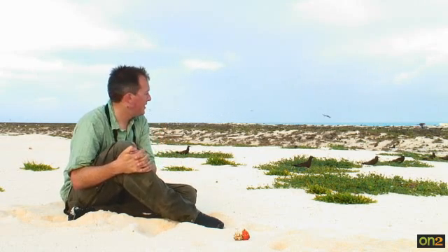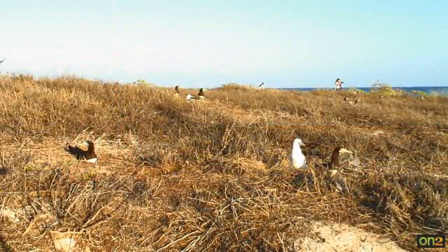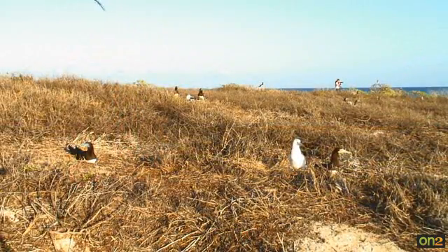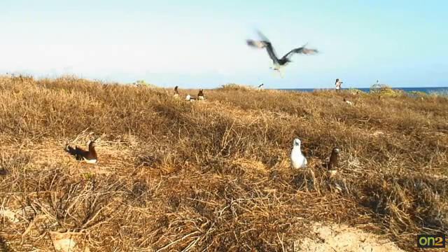As recently as the 1980s, for example, this island, Lorna Cay, was unvegetated. Today, the grassland here is home to literally thousands of common noddies, brown boobies, and sooty terns. With only a small proportion of the tiny land area providing habitat for nesting seabirds and turtles, island communities are poised on an ecological knife edge.